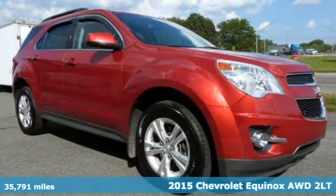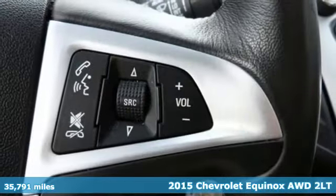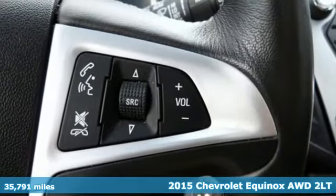It's a 2015 Chevrolet Equinox. Performance, value, durability, Chevy.